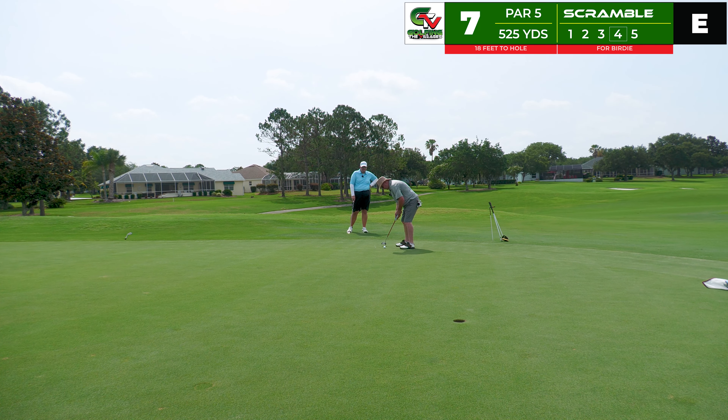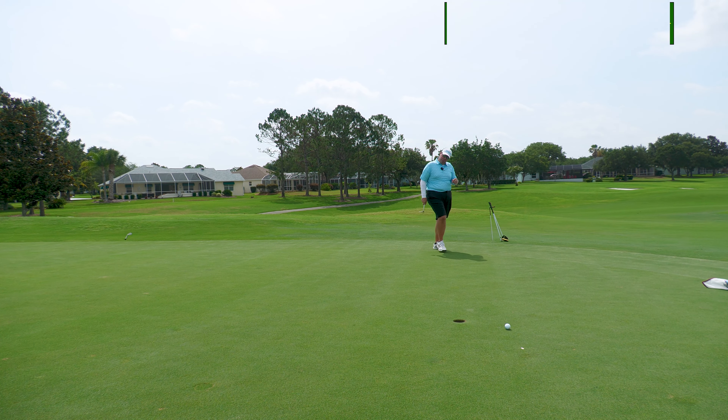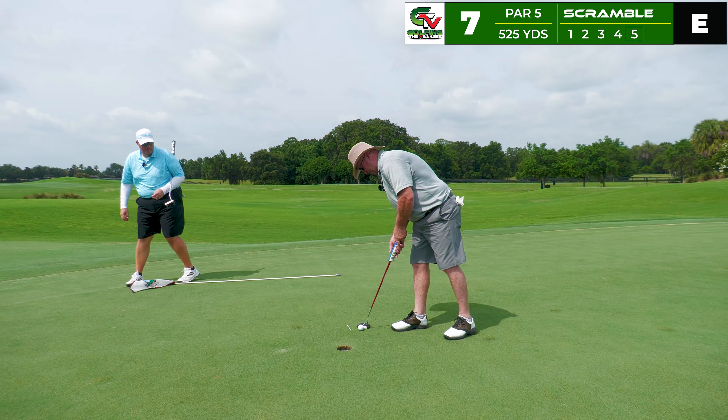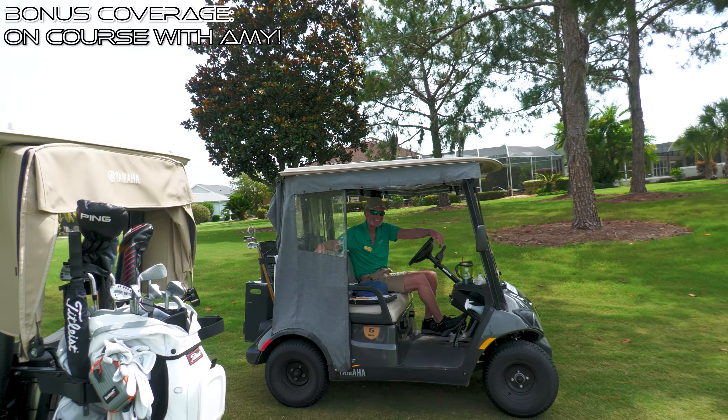I kind of surprised myself with that bunker shot, honestly. Robert gives a good effort on the birdie putt but it just wiggles away at the end. I try to do my part rolling it up to the cup, but just needed a little more pace on that line to catch the hole. That leaves a tap-in for a good par.